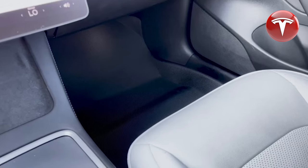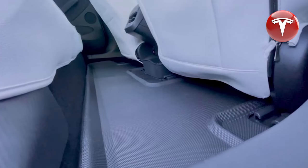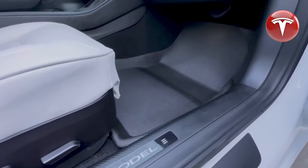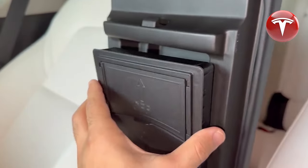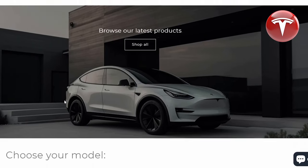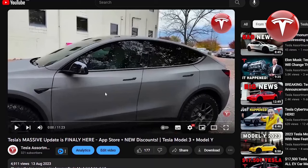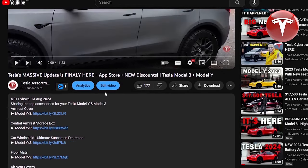As a Tesla Model 3 owner, I often look for various accessories for my car. This week I ordered floor mats and was pleasantly surprised that the product arrived in eight days. The product is of high quality and fits my car well. I also ordered a central armrest storage box — five different pieces — and they fit my Tesla very well. I ordered from the Tesla assortment store and liked their support. That's why I decided to recommend this store and leave in the description the top 10 accessories for Tesla Model 3 and Model Y that I have already ordered.